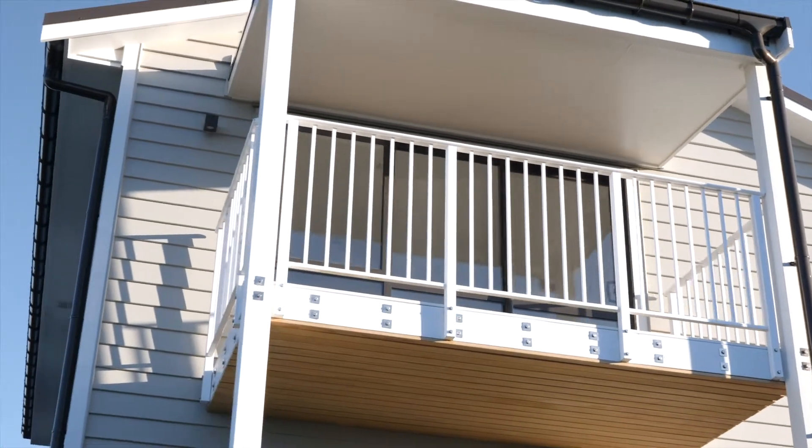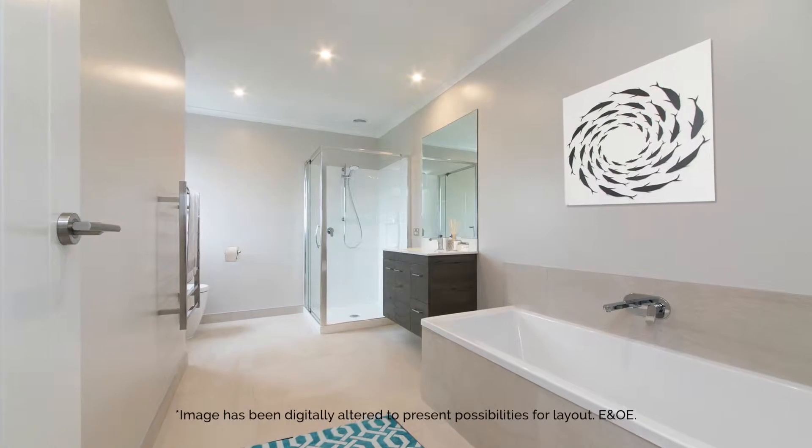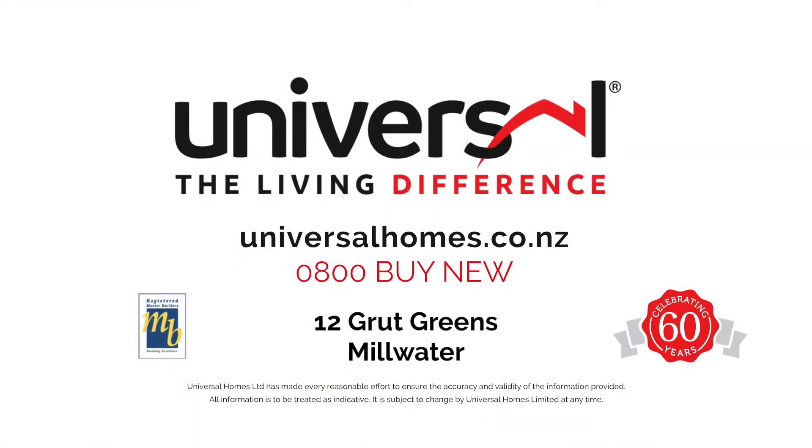Upstairs, four bedrooms and two bathrooms are elegantly designed. The master suite features a walk-in robe, en-suite and its own deck. Three further bedrooms are serviced by the main bathroom. This exceptional family home is new and ready for you now.